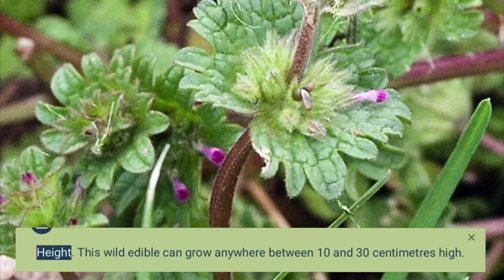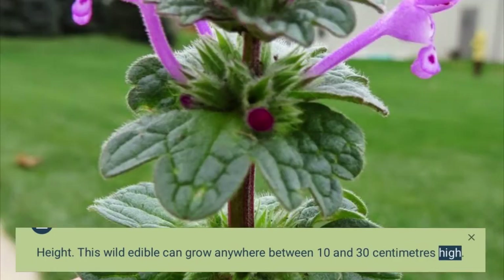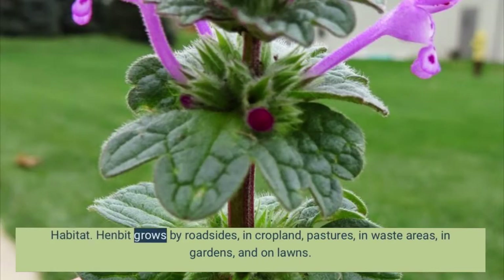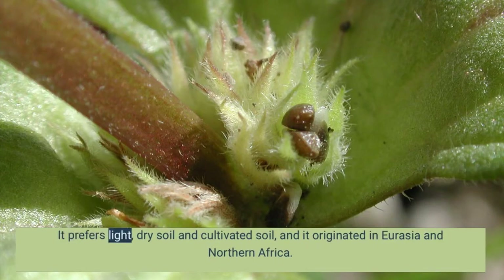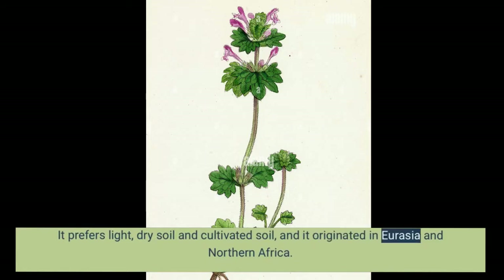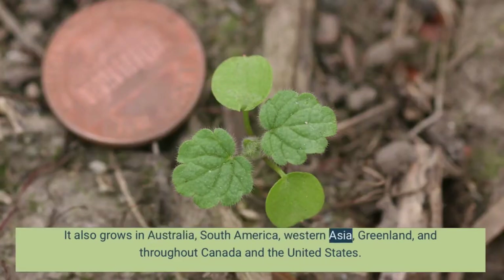This wild edible can grow anywhere between 10 and 30 cm high. Henbit grows by roadsides, in cropland, pastures, in waste areas, in gardens, and on lawns. It prefers light, dry soil and cultivated soil, and it originated in Eurasia and Northern Africa. It also grows in Australia, South America, Western Asia, Greenland, and throughout Canada and the United States.